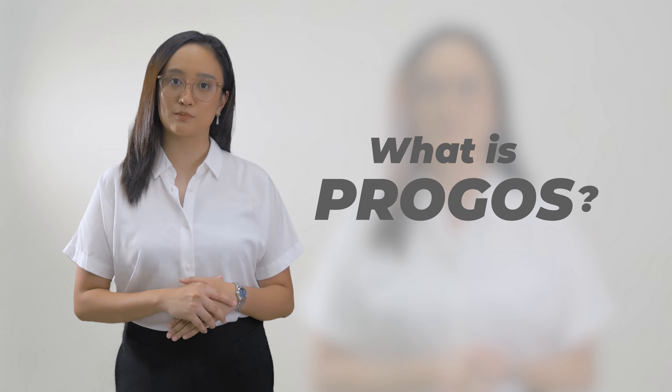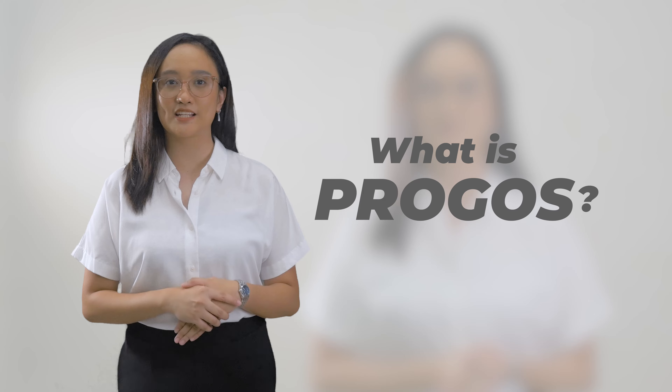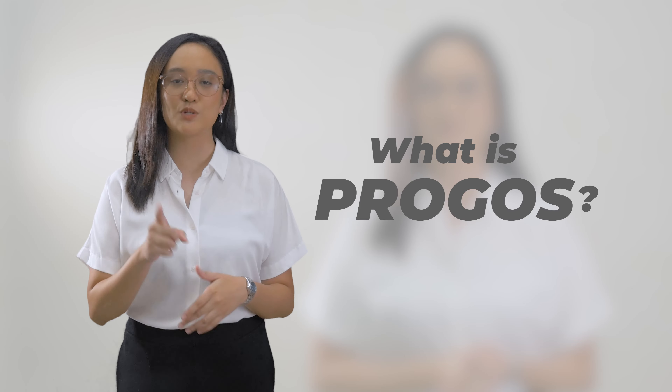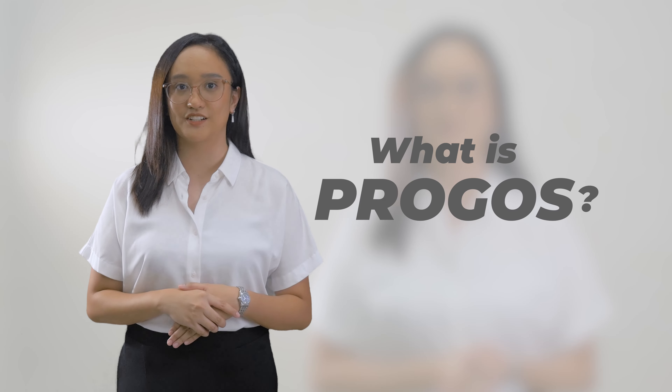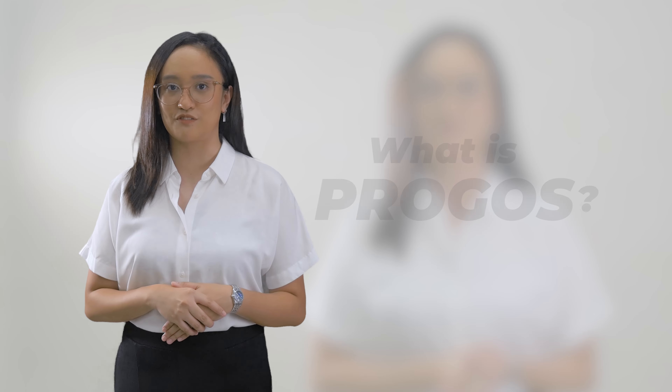If you don't know what PROGOS is, it's basically an English speaking test that evaluates your English speaking proficiency using the SIFAR-J standard. Remember that you'll need to show your PROGOS result during your Skype interview.